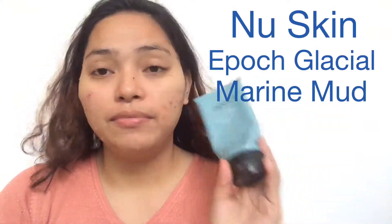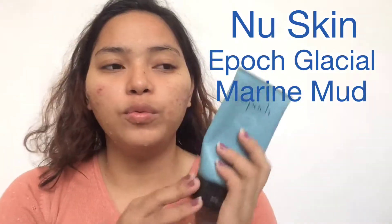My face is prepped and I've already applied the Epic Glacial Marine Mud. But this bottle is almost empty — it's been draining inside because I've had it for a while. Good thing there's a sachet — same product inside, just in a smaller sachet. Perfect for traveling or when you run out. I'll put the price in the description box.